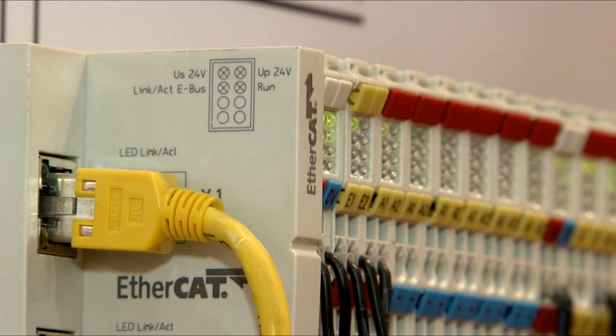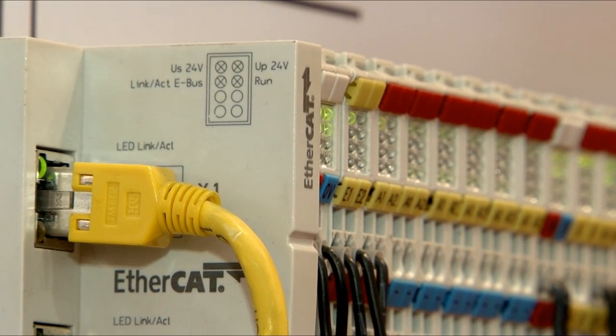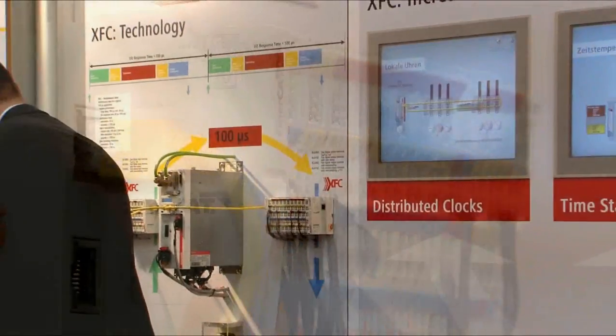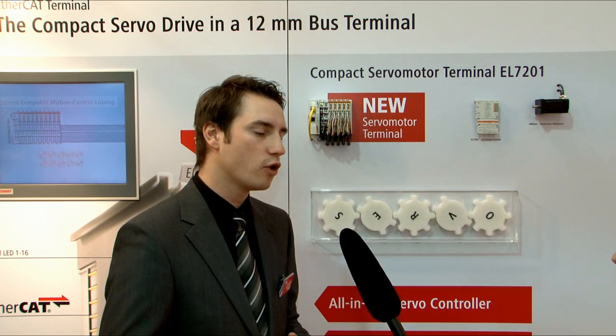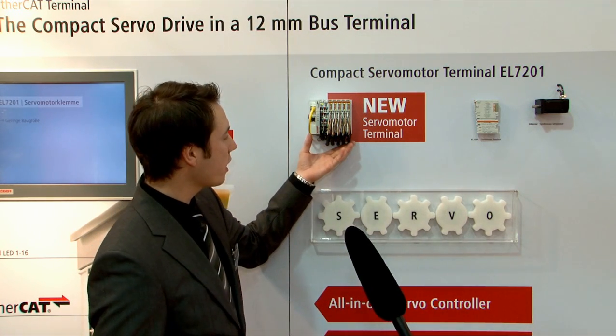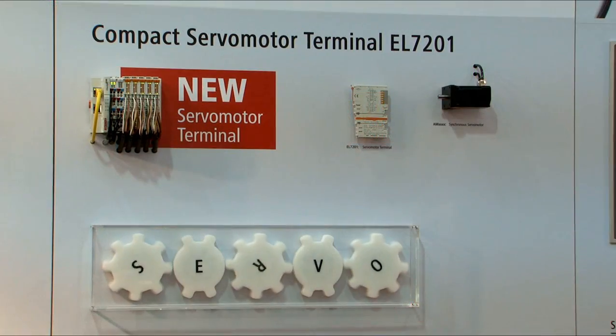By integrating it into the EtherCAT I/O system, the EL7201 motor terminal can use EtherCAT technologies such as distributed clocks. Distributed clocks and short reaction times enable particularly high performance to be achieved in multi-axis operation. This short strand, for example, makes a complete 5-axis application possible.